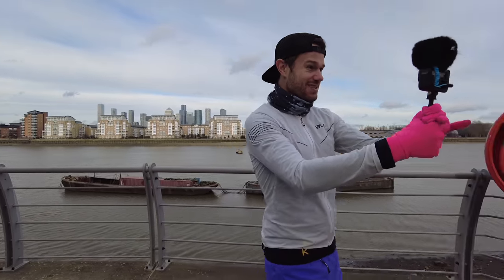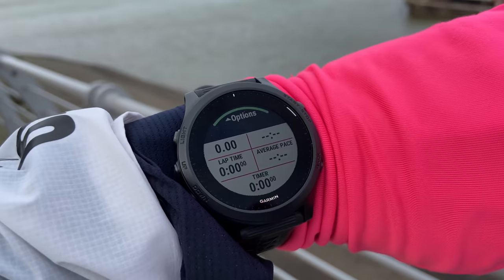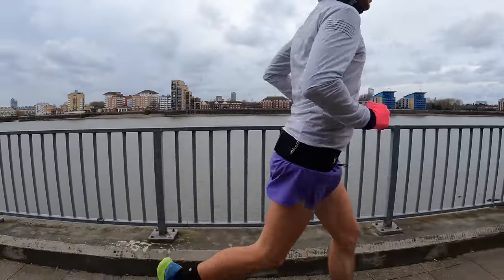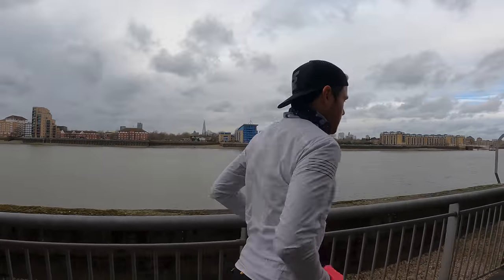Time for a little warm up and then we'll see you out on the run. We're at 4:47 per km, 1.8k into the run, as the DLR goes past.